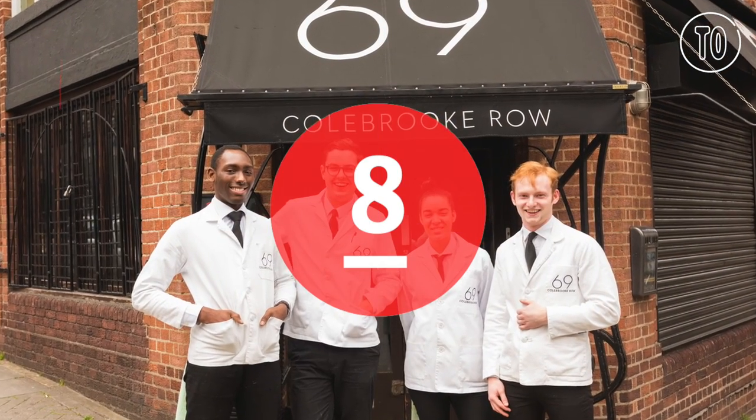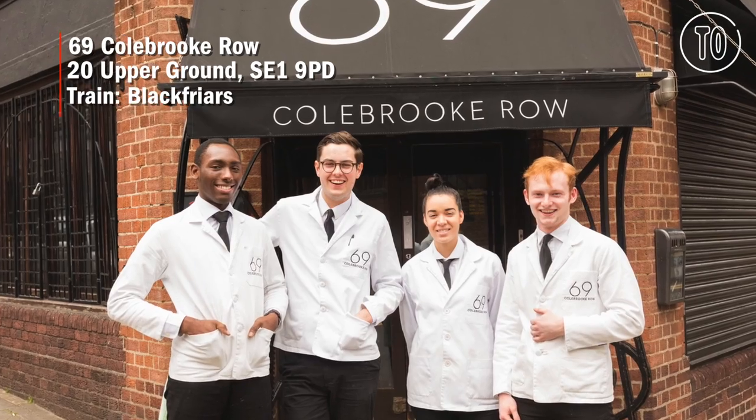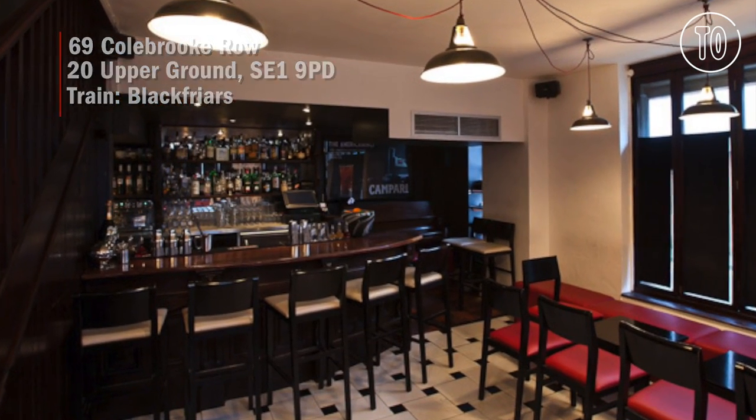For more fancy cocktails, head to 69 Colbert Row. This tiny, serene space is a neighbourhood favourite.